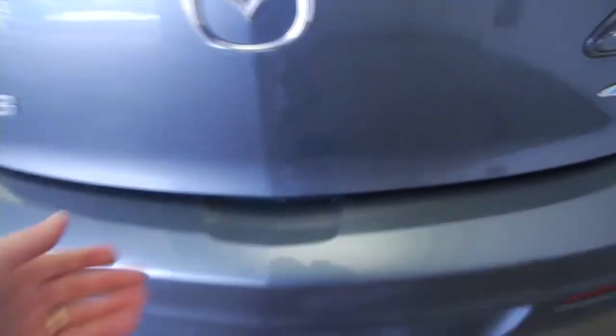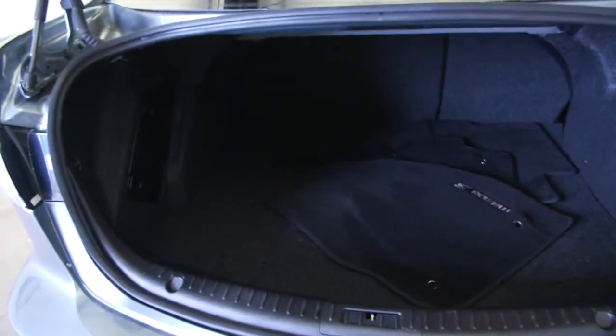In this video walk-around, we're going to start at the back of the vehicle, work our way to the front of the vehicle, and let you take a better look at everything this vehicle has to offer.